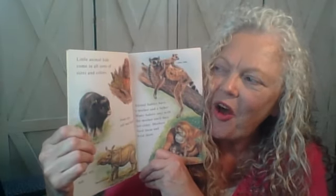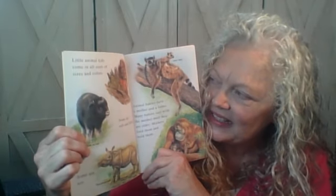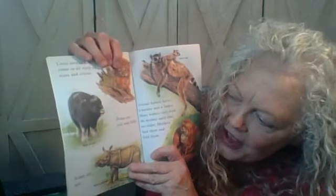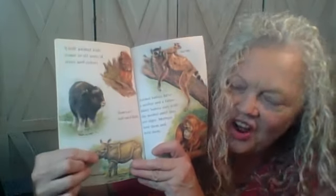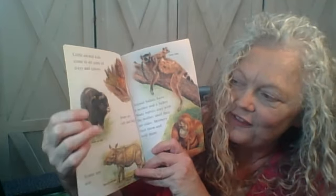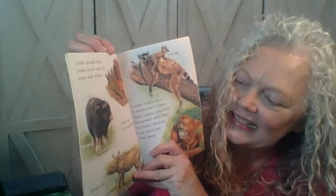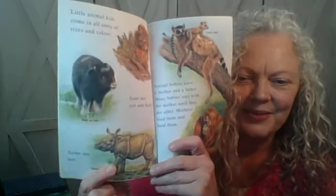Little animal kids come in all sorts of sizes and colors. There's a lynx cub, a musk ox calf, and a rhinoceros calf too. Some are soft and fluffy like the lynx and the musk ox. Some are not, like the rhinoceros.